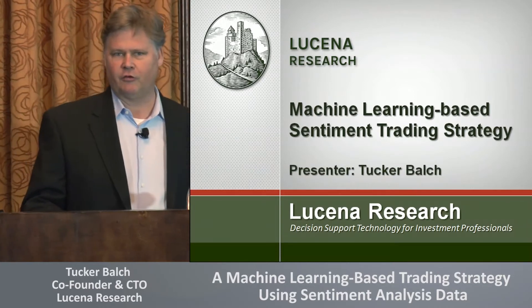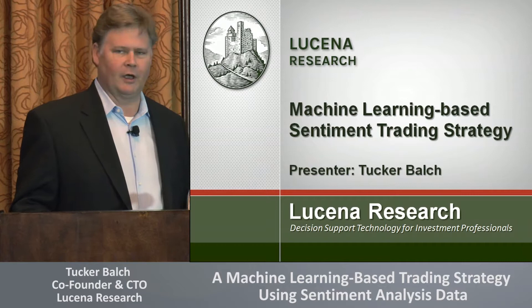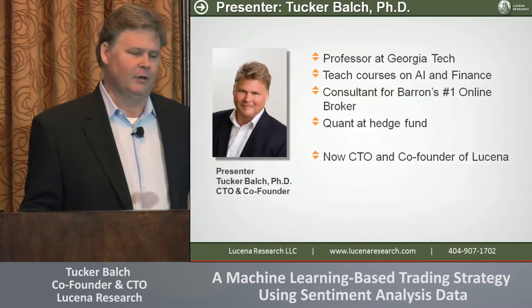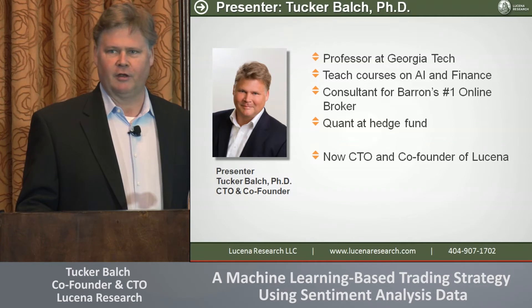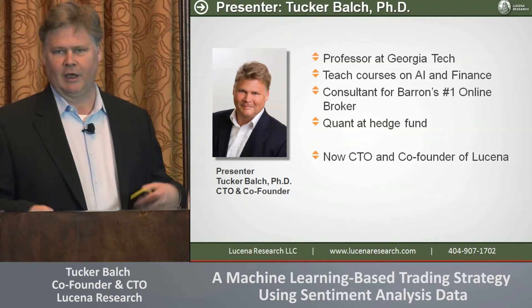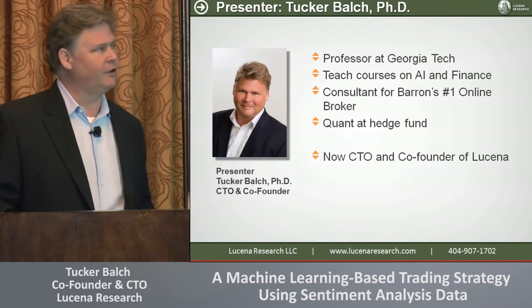I'm a professor at Georgia Tech. I teach courses in AI and finance there. I became really excited about finance — my training is not in finance. I became excited about it a few years ago, took a sabbatical, embedded myself at a hedge fund, and was a quant developer for a year there. I came out of that and began building up my expertise, and eventually had a critical mass to create a startup, and that's what Lucina is.